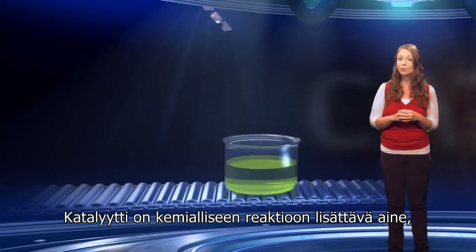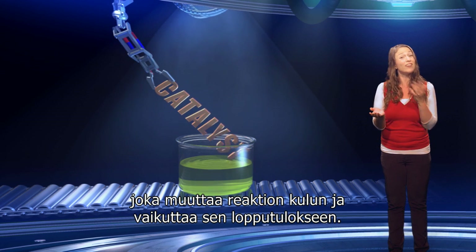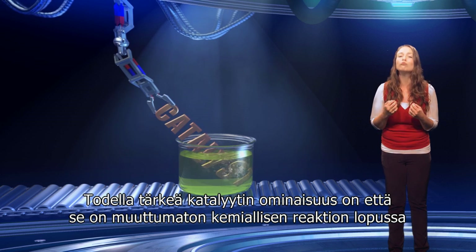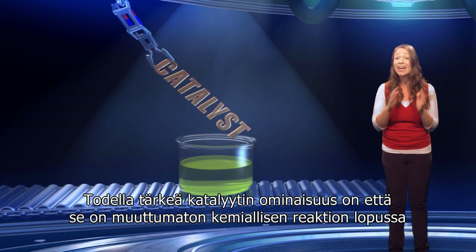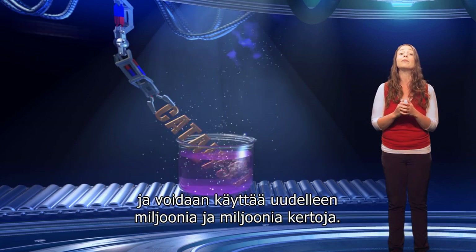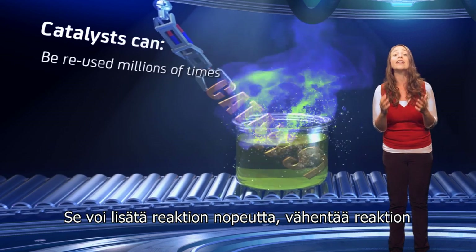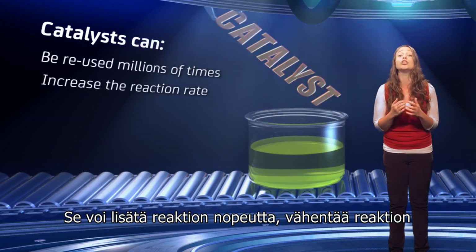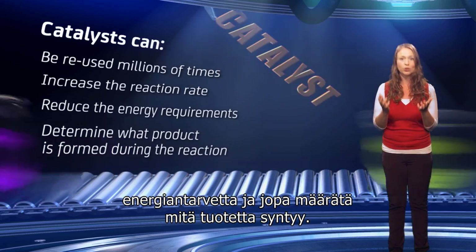A catalyst is a substance which is added to a chemical reaction, changing its course and affecting its outcome. What is really important about a catalyst is that it is unchanged at the end of the chemical reaction and can be reused millions and millions of times. It can increase the reaction rate, reduce the energy required for the reaction, and even determine what product is formed.